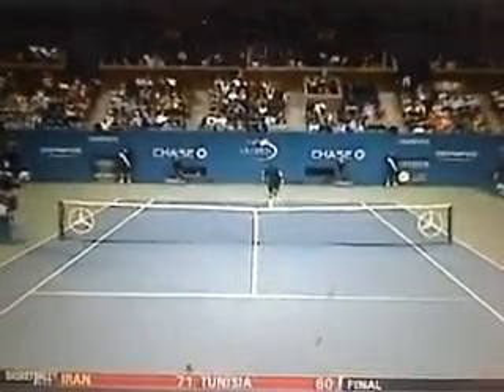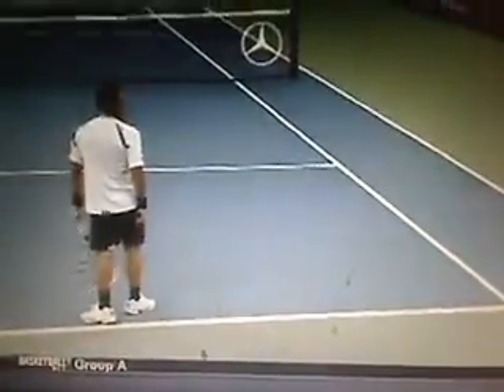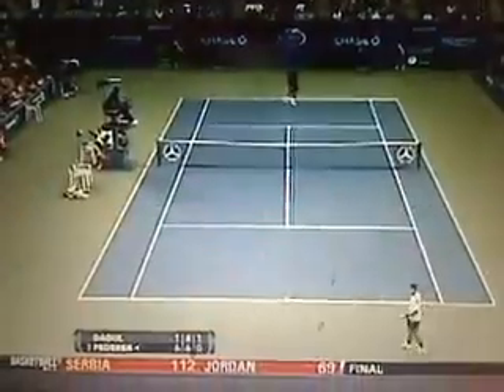Looks like this ball goes — he's much further back. That's a tough ball. That's pretty tough.